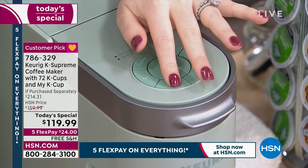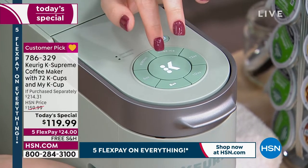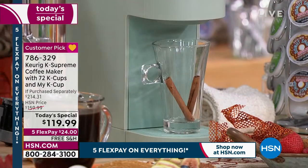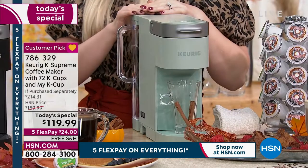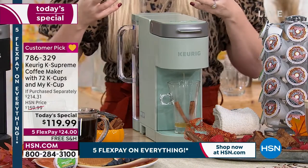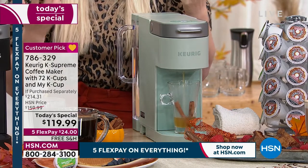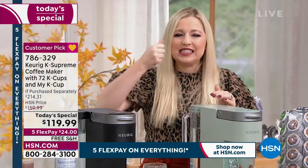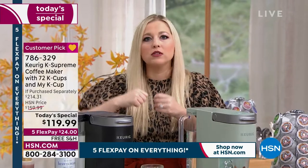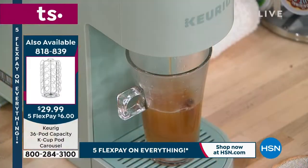Instead of having to mix a carafe and measure water, Keurig does all the work for you and it's fresh every time. No more measuring grounds. A carafe brews lots of coffee but it sits in the pot and burns. It takes forever to measure and brew — why do all that when this machine does everything in just one minute?